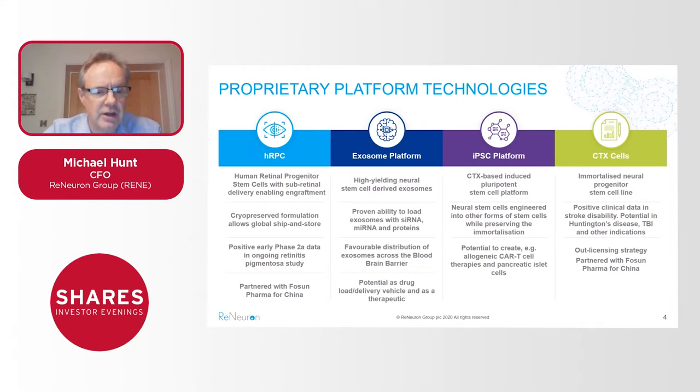As mentioned, we have some very positive early phase 2a data targeting this asset against retinitis pigmentosa, and I'll come back to that a little later.